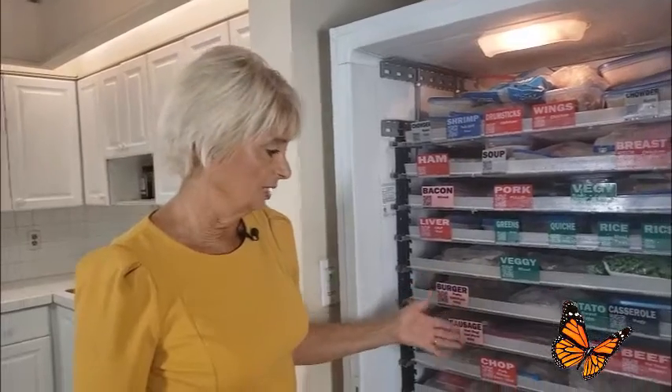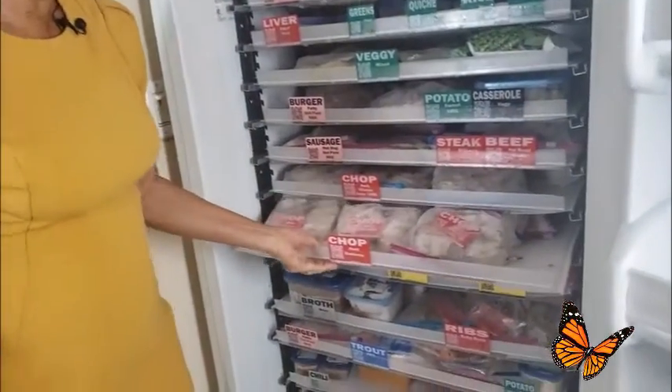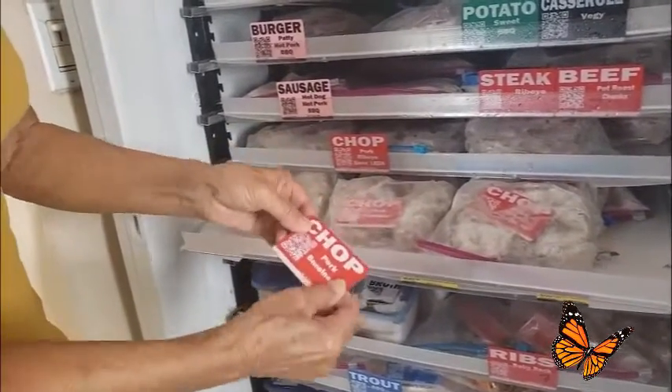You need labels on the shelves that coordinate with the labels on your containers. For example, we have these pork chops. We have a lot of pork chops because we did that barbecue.